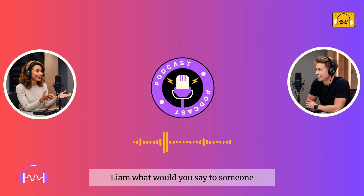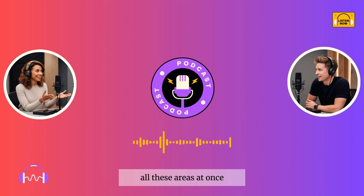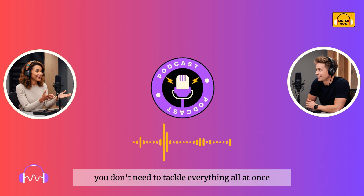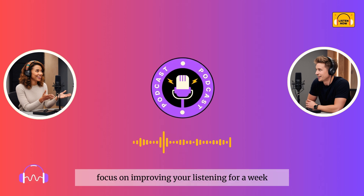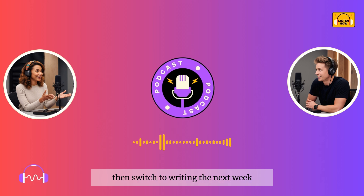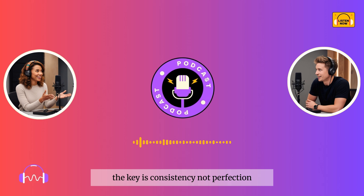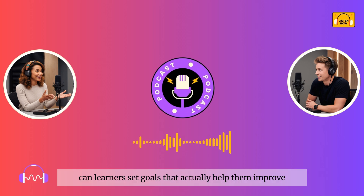Liam, what would you say to someone who feels overwhelmed by trying to improve all these areas at once? I would say, start small and focus on one area at a time. You don't need to tackle everything all at once. Set realistic goals. For example, focus on improving your listening for a week, then switch to writing the next week. The key is consistency, not perfection. And speaking of goals, how can learners set goals that actually help them improve?